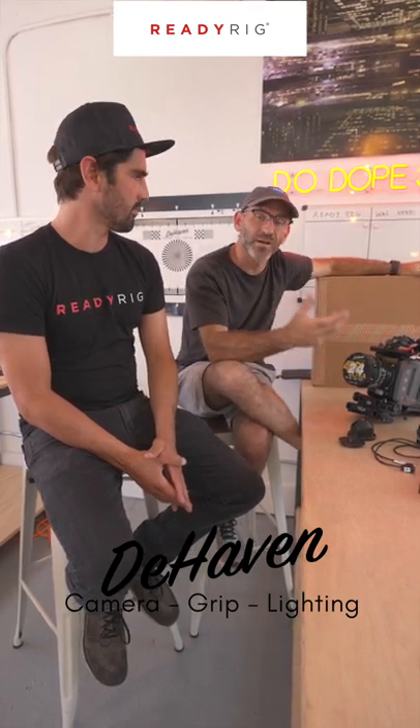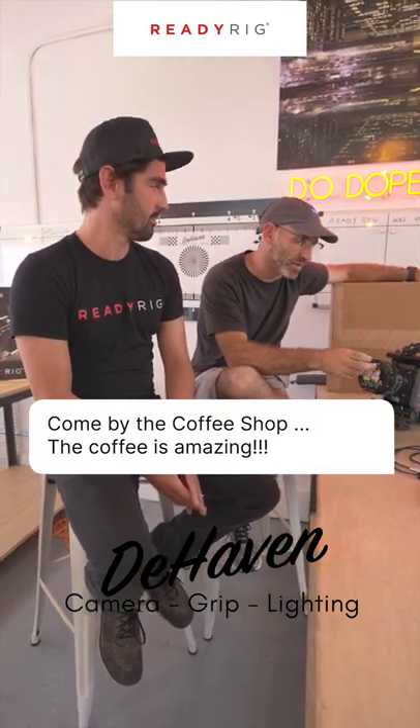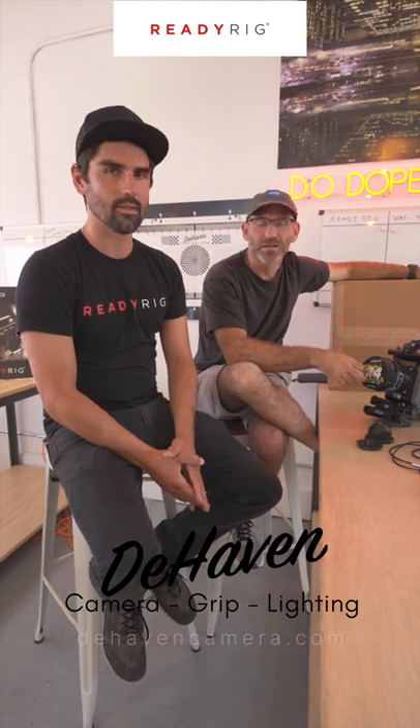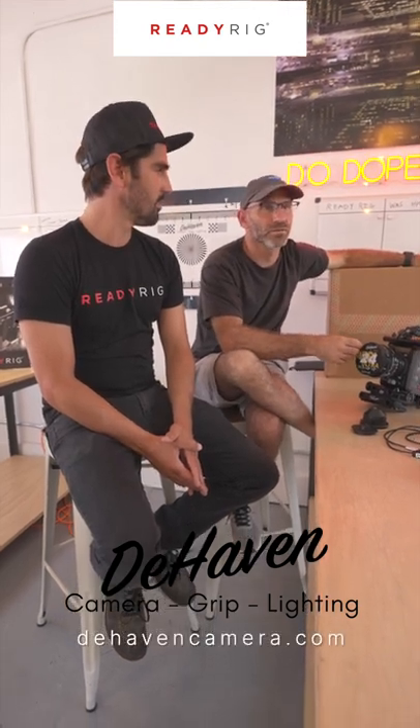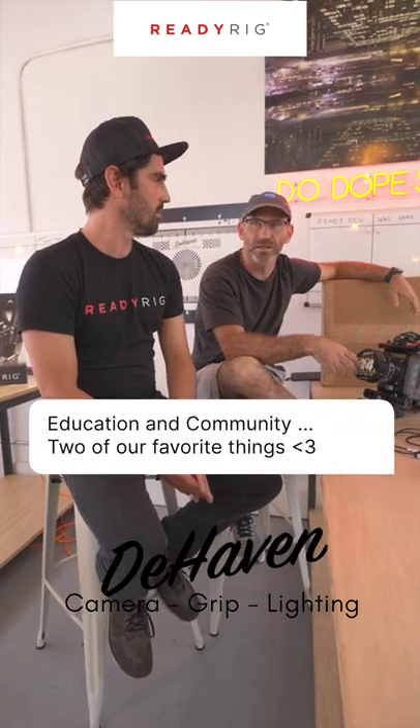And then the added bonus is now we have a gourmet coffee shop open to the public in the front — really good coffee. So you can come in, get your camera, have a coffee.